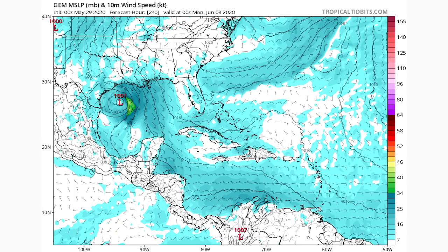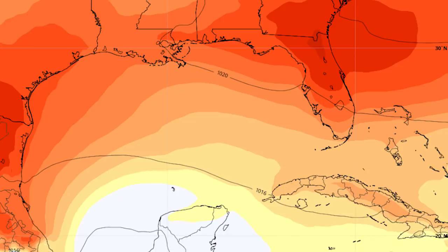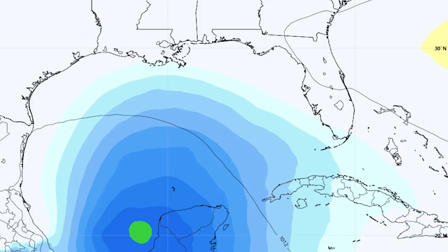Now we're going to take a look at what the ensemble models have to say — the European ensemble and the GFS ensemble. The European ensemble model shows above-average pressure in the Gulf by about June 2nd. An ensemble model, by the way, is just a large collection of model runs — the European ensemble has about 30 members — combined into a mean average. By June 4th, we get below-average pressure in the Gulf of Mexico, most likely just to the west or north of the Yucatan Peninsula.